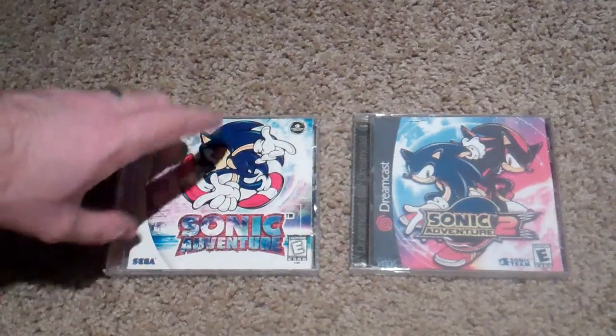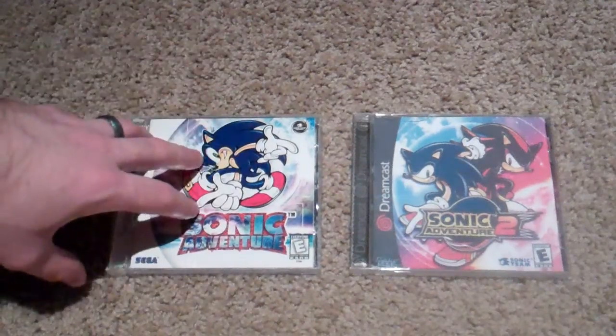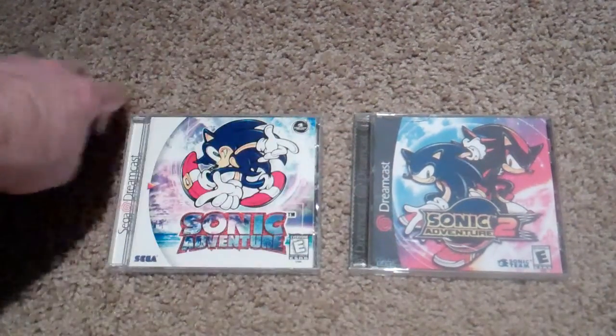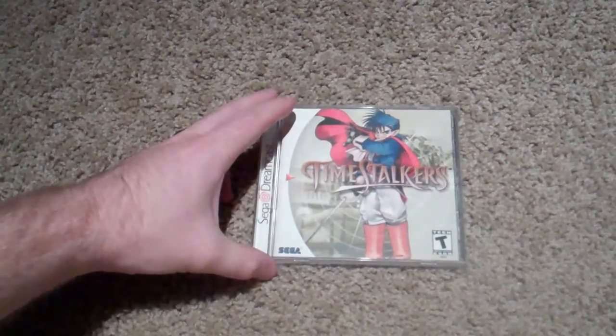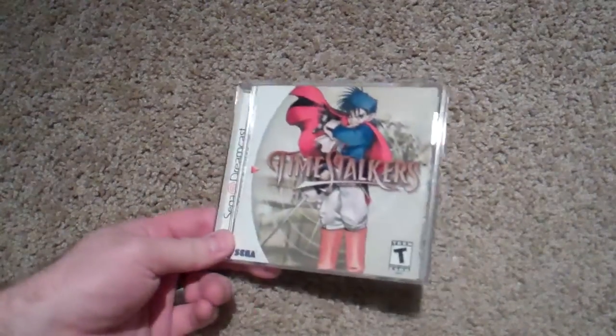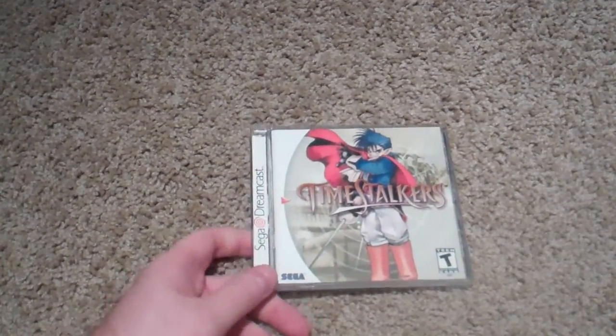I love Sonic Adventure 1 — I think it's a lot of fun. Go get it for your Dreamcast. Sonic Adventure 2 is good, but it's not as good as Sonic Adventure 1. And then finally for the Dreamcast, bringing this video to a close, is Time Stalkers, which I hear is a terrible RPG, but it's an RPG on the Dreamcast so I had to add it to my collection. Haven't played it yet — some people say it's terrible, some people say it's okay. I haven't really heard anybody say it's great, so we'll give it a go.